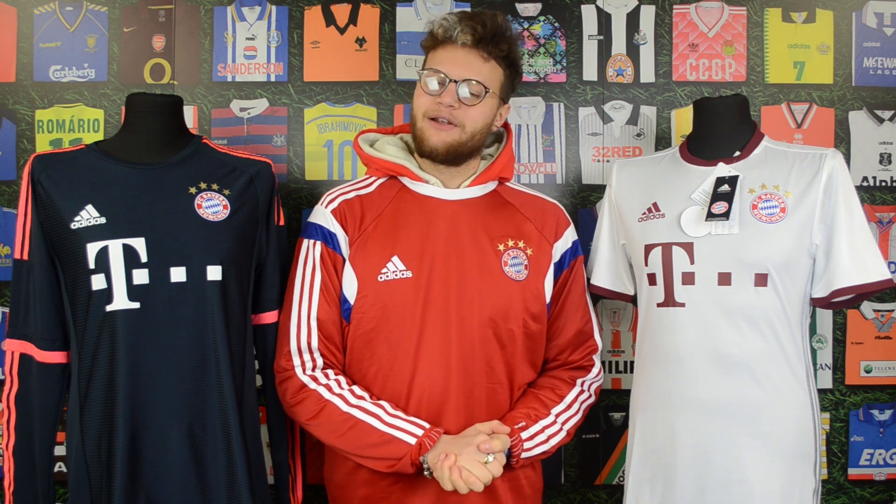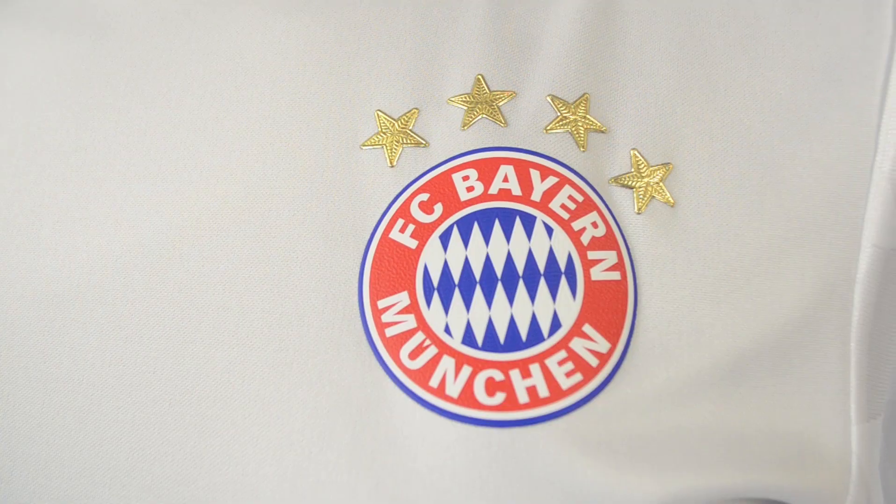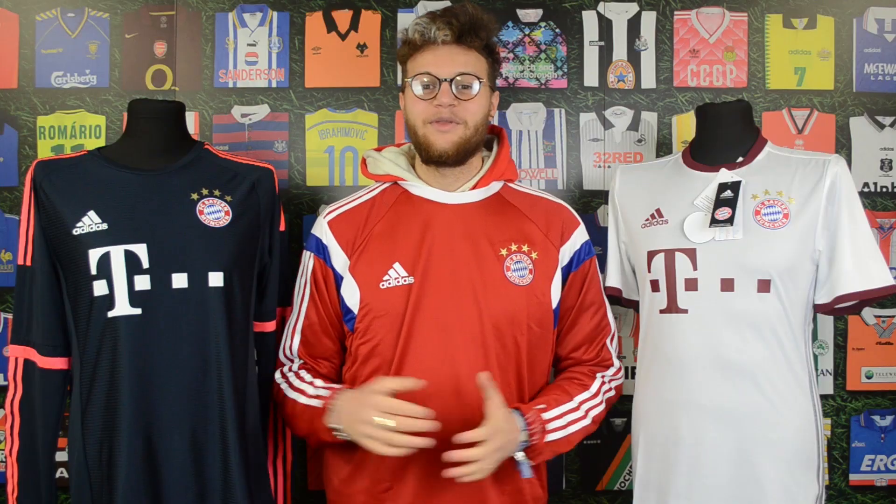The first shirt I'll be taking a look at is the 16-17 player issue third shirt. The player issue features are all over this shirt: the size is a number, the crest and logo are both transfers, and there is a P code on the tag. One thing I have noticed about this shirt is how lightweight it is - it's made of a breathable mesh material and there are loads of ventilation holes on the back.